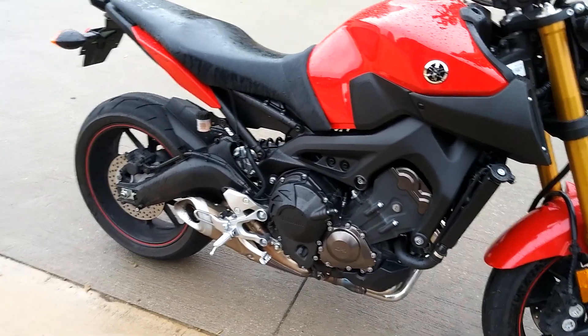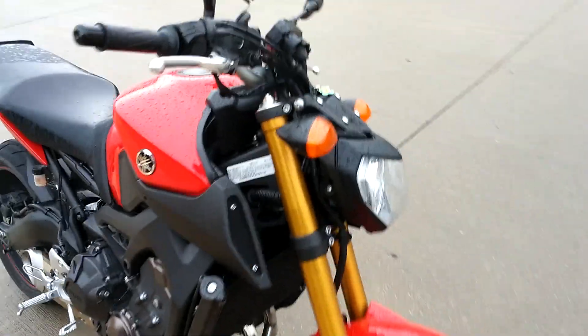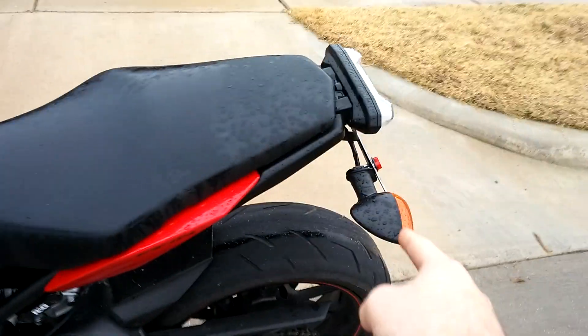Alright guys, this is a 2014 FZ09. It's pretty nice here. It only has a little over 3,500 miles on it. Looks pretty good. Stock exhaust right now, but it's got an undertail kit already on it.